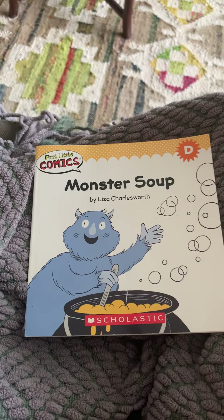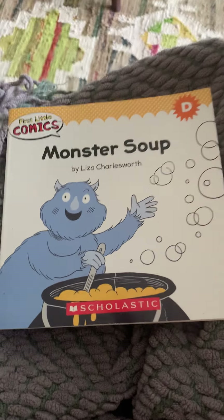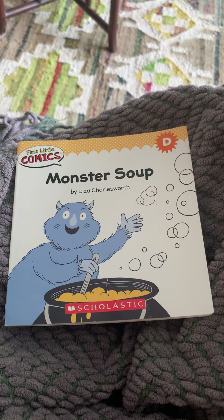Good morning, kindergarten. Hi, Ms. Lee here. Go ahead and find somewhere in your house that's cozy. Maybe grab a blanket to snuggle under and get ready to read our level D book of the day.